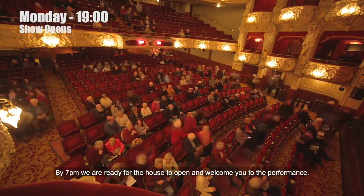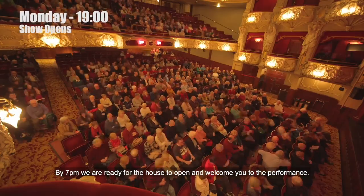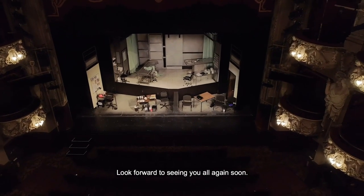By 7pm we're ready for the house to open and welcome you to the performance. We look forward to seeing you all again soon.